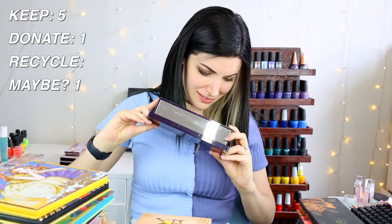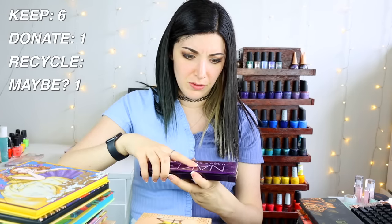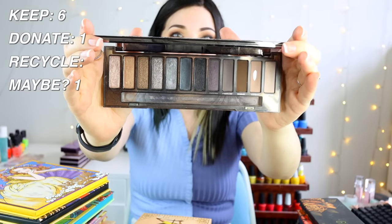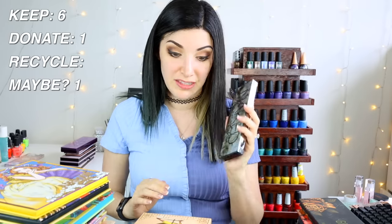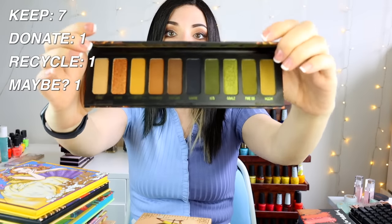I have three Urban Decay Naked palettes. The Ultraviolet I've literally never used — it looks brand new — so I should keep it to actually use it. The Naked Smoky was the first high-end eyeshadow palette I ever bought, before I moved to Georgia. It's really old, so I'm just going to toss it. The Naked Heat I've barely used but want to use — those colors are gorgeous, so I'm holding on to it.